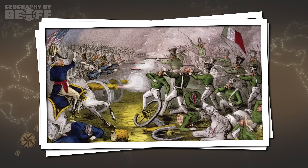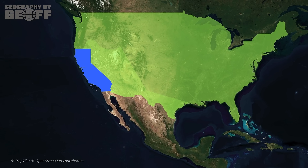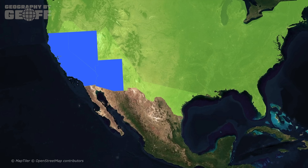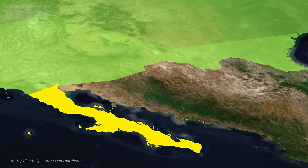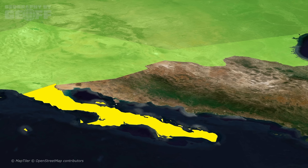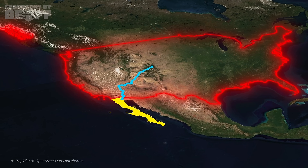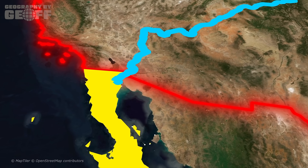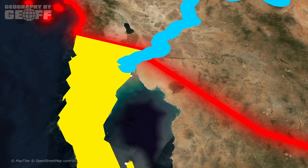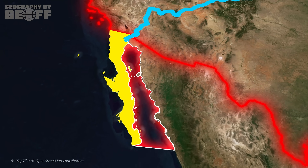Even after the Mexican-American War in 1848, when the United States swallowed up Alta California — modern-day California, Nevada, Arizona, and more — they left Baja behind. Why? Because the negotiators looked at the map and saw a desert peninsula with no water and a jagged mountain range. The United States thought it was worthless. That was a massive miscalculation. By drawing a border in a straight line from the Colorado River, the United States accidentally gave Mexico one of the most powerful geopolitical advantages in the 21st century — total control over the mouth of the Colorado River, and crucially, the entirety of the Gulf of California.